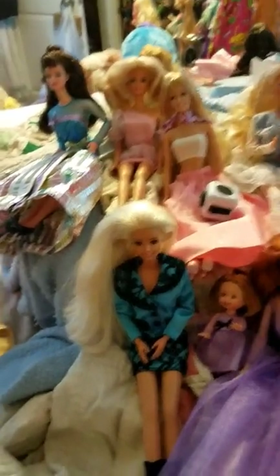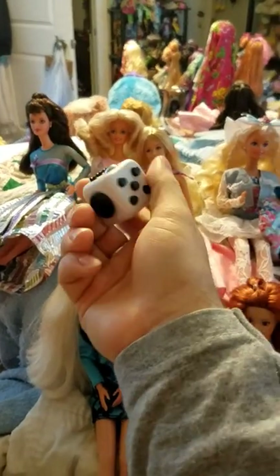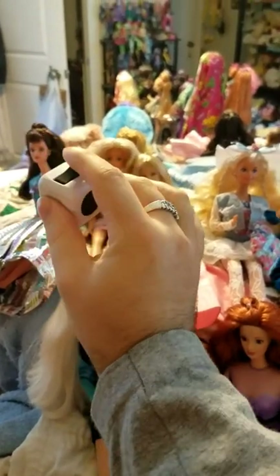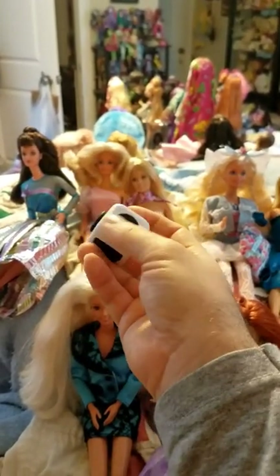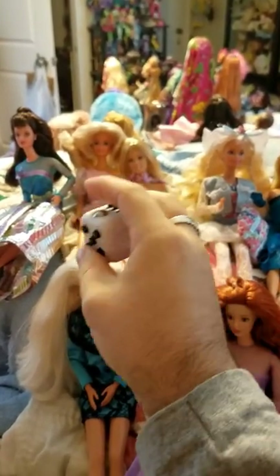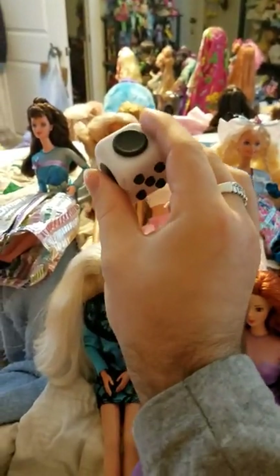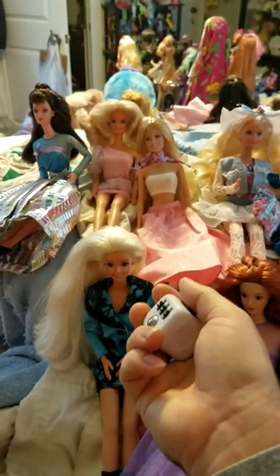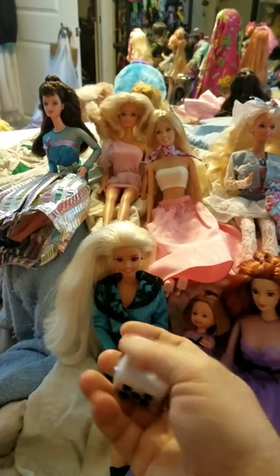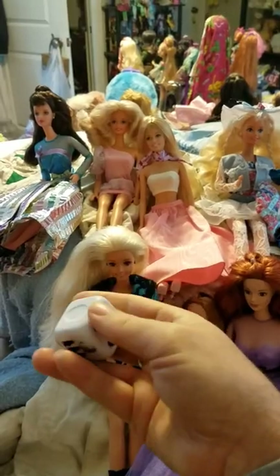You can see my fidget cube here — we do now have these at Walmart. I got mine the other day and I like it so much better than the fidget spinner, because with the fidget spinner you can't really do it with only one hand and it's pretty distracting. But this you can just keep in your hand and fidget with it.